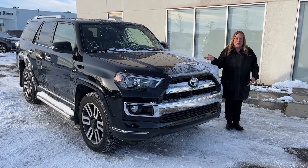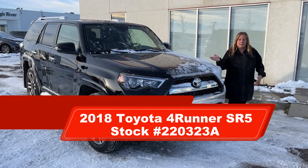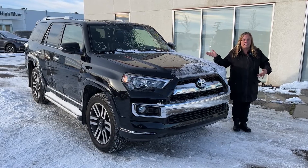Hey everyone, I want to show you our 2018 ForeRunner Limited that we just got in. It's got 58,000 kilometers and it's a seven-passenger, so it's got that handy third row. Let's have a look inside.